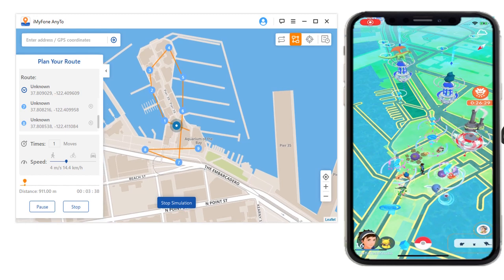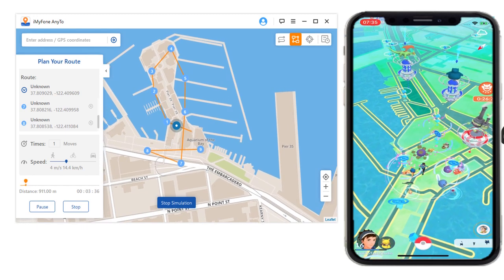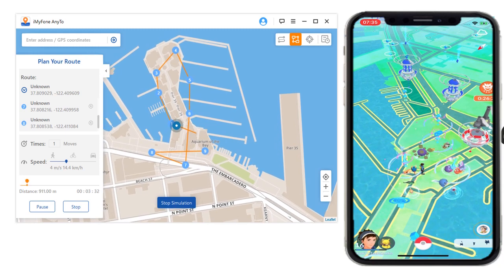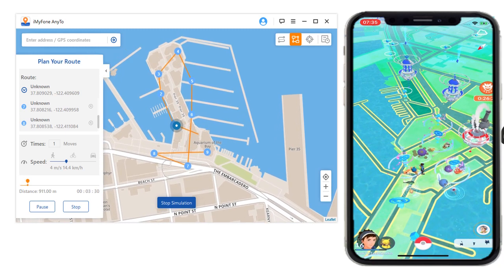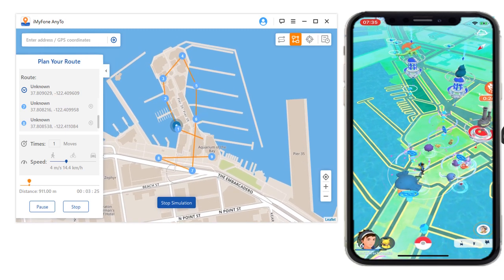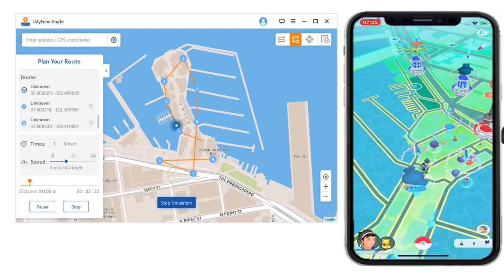Welcome back, everybody. HowToTechStudio here, working with iMyPhone to bring you the program Any2. Some of you may have already seen a video that I've done on this, but I'm very quickly going to show you its features, and then I'm going to show you who has won the $160 giveaway just coming up momentarily, so stay tuned for that.